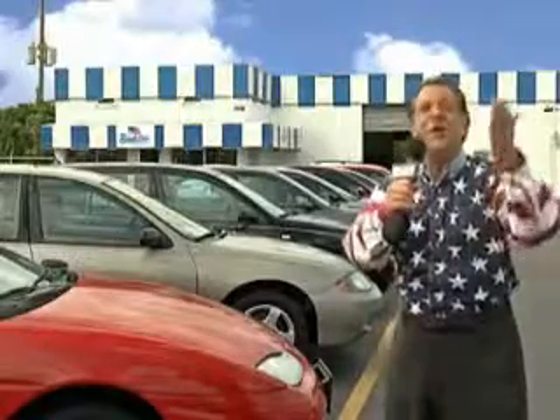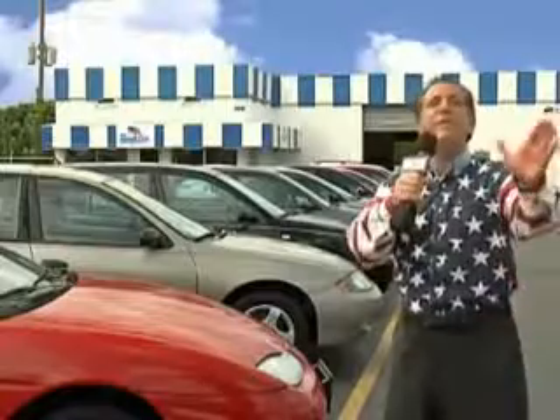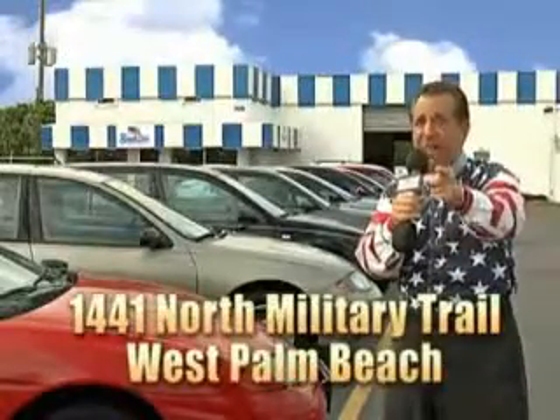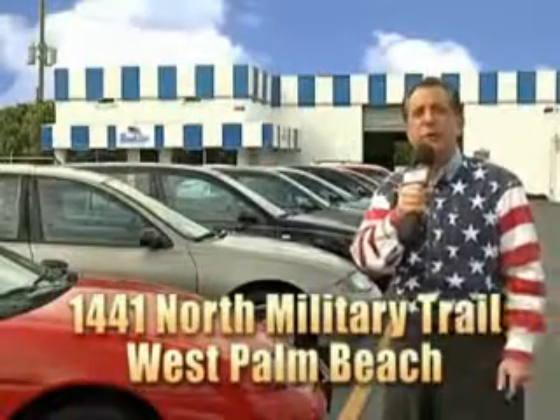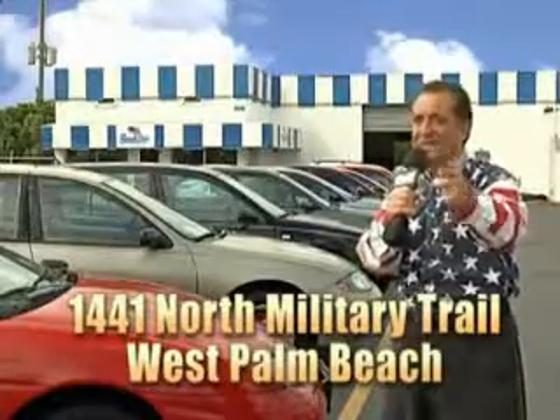As you can clearly see, we price to sell. And we don't care if you have no credit, or even bad credit. We're going to finance it right here at Beach Cars, so you can drive it home today. That's Beach Cars, 1441 North Military Trail between Okeechobee and Belvedere, right here in West Palm Beach.